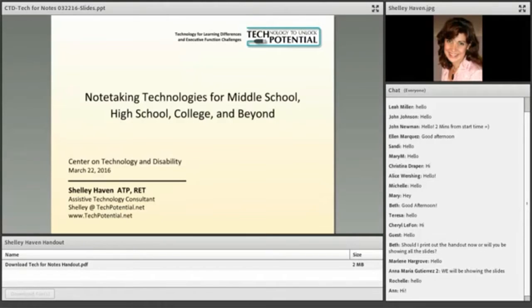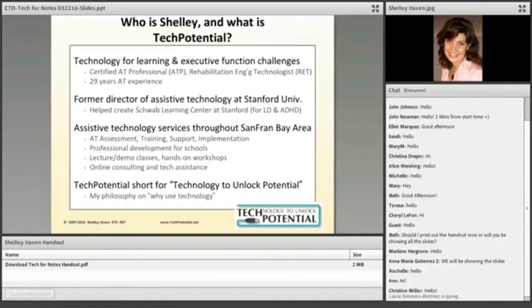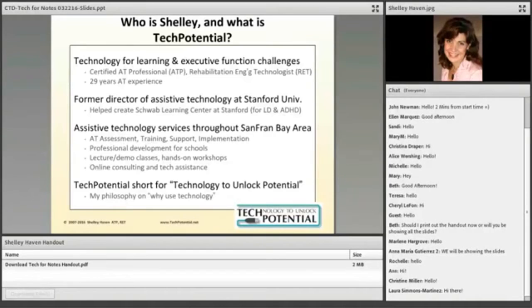Just a little bit about who you're listening to here. I've been in AT for just about three decades now, mainly for the last 15 years focusing on AT for learning differences, executive functioning, and ADHD, although during my career I've covered pretty much all disabilities and all age groups. I have a lot of experience with these various needs at the college level because I used to head up assistive technology at Stanford.